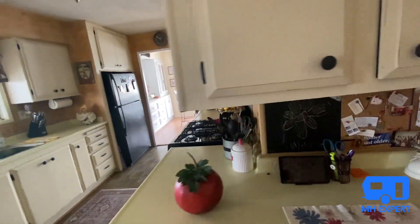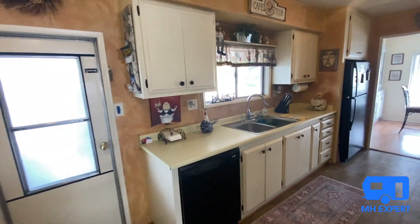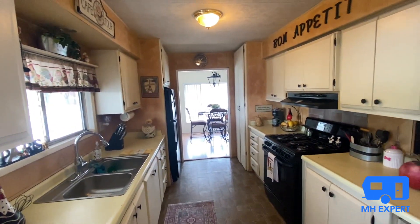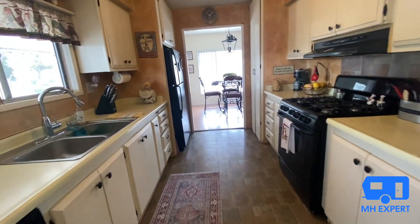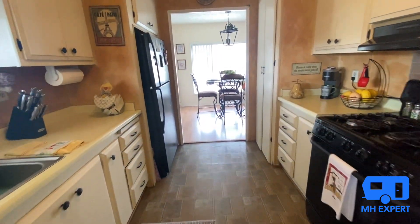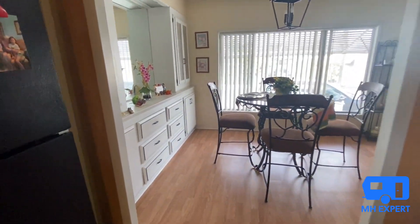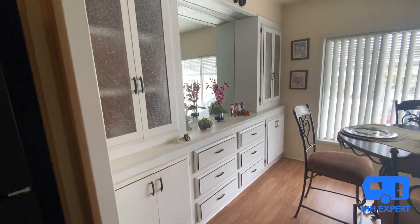Tell us what you think about this decor — we love it, it looks very nice. All the kitchen appliances come with this home. And over here, more cabinet space.